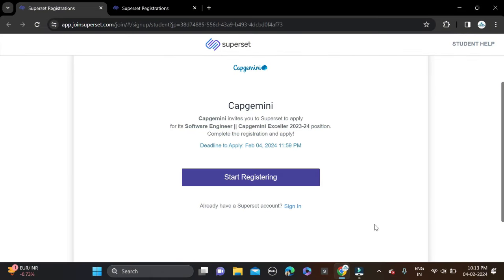Hi everyone, welcome back. In this video I will tell you about a very good opportunity coming from Capgemini, hiring for the role of Software Engineer. This opportunity is posted on the Superset platform. The important date — today is the last date, so apply as soon as possible. You have about one hour, so apply quickly. Batches 2023 and 2024 can apply for this opportunity.